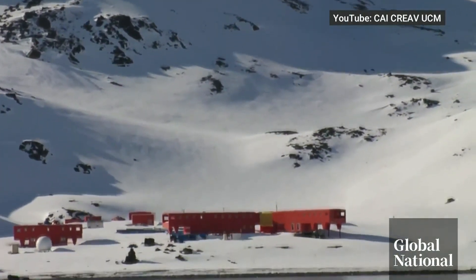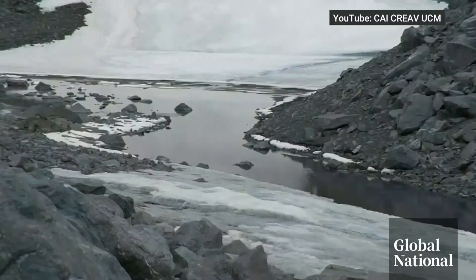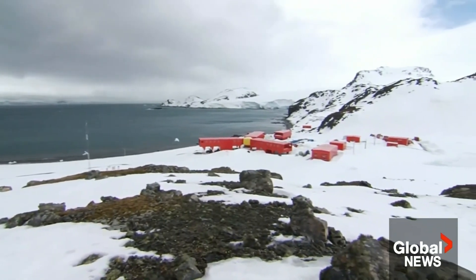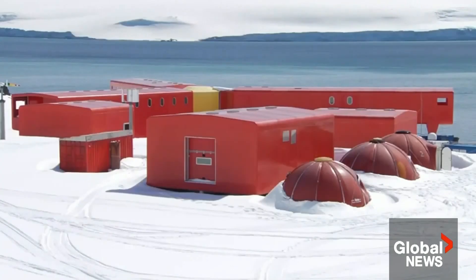Spain operates two facilities in Antarctica, but only in the warmer months from December to March. It wanted to monitor water year round. When they saw that we were doing these kinds of observations in the Arctic, they wanted to see them done in the Antarctic as well.